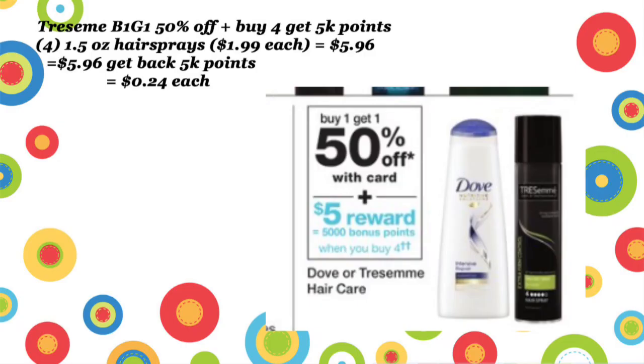Next is Tresemme — it's buy one, get one 50% off, and when you buy four, you're also going to get 4,000 points. Now the smaller Tresemme bottles — the hairsprays — the 1.5-ounce sizes are marked in the store, so they are included in this deal.